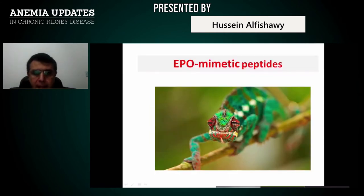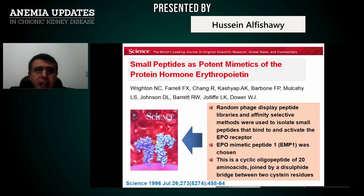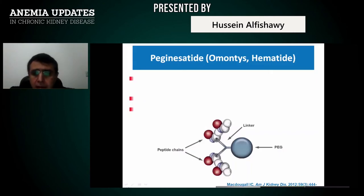EPO-mimetic peptides are small potent mimetics of the protein hormone erythropoietin. They are small peptides which can bind the receptor itself and stimulate it. One such mimetic is peginesatide, with commercial names Omontys and Hematide. These can stimulate the EPO receptor directly, stimulating proliferation and maturation of RBCs.